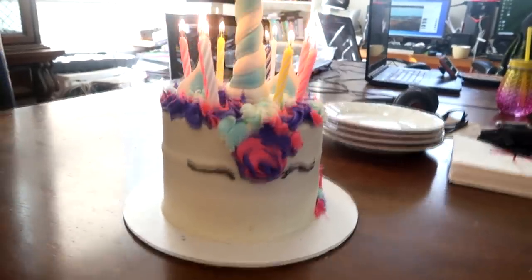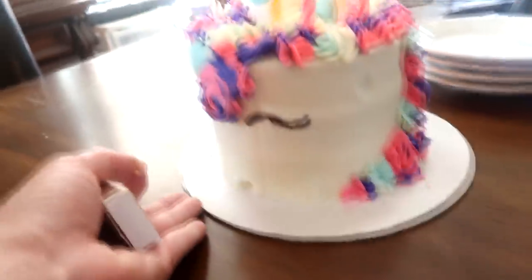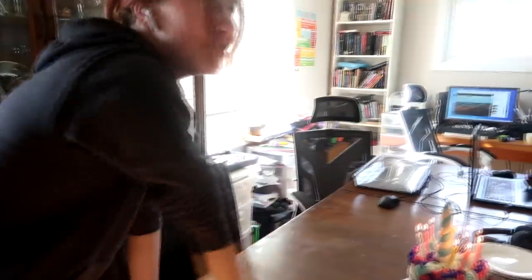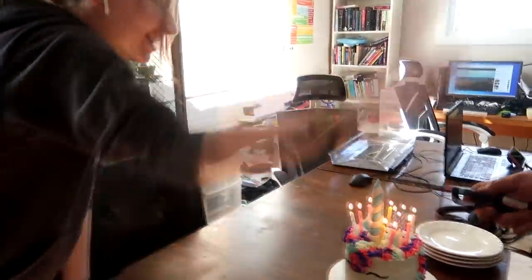Sam went to buy candles but we didn't have any and they only come in a box of 12. Happy birthday! You look like a monkey. Happy birthday, Gabby — I hope it's good.